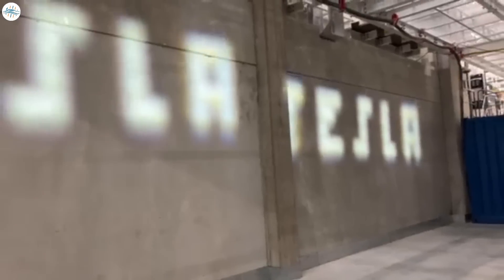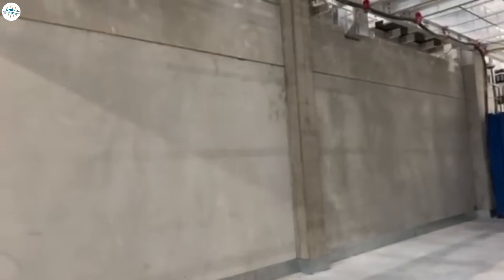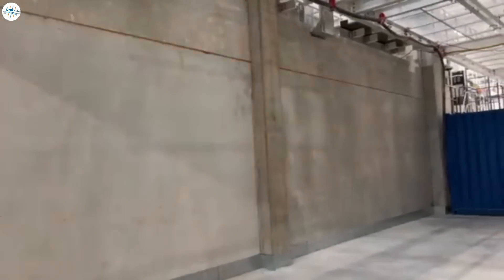Because in the precision Matrix LED headlights each LED can be controlled via the ECU, Tesla used these lights to project the company's name on the wall, which was caught by Paul Kelly.